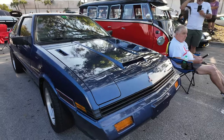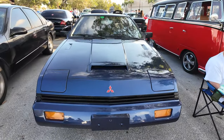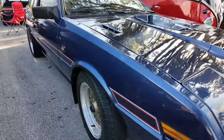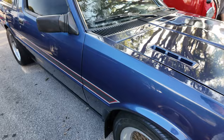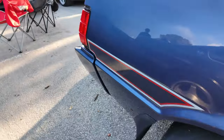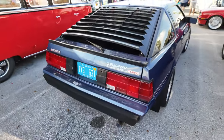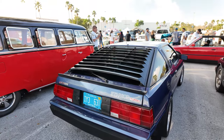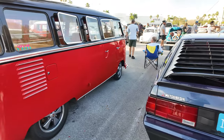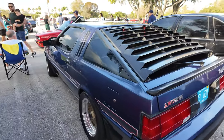Check out this Mitsubishi Starion — this thing looks like it just came out of the dealership; it is brand new. Wow — check it out, turbo, looks like BBS rims. Look at this thing. Kind of reminded me of Dennis — remember that video I did with Dennis? He had a Starion like this. Here's another VW bus, but this Starion is great.